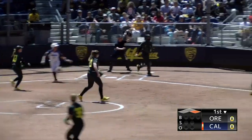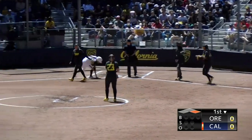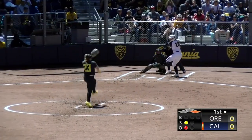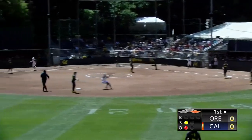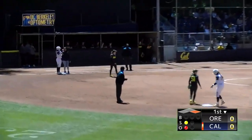Two for six in the series with an RBI, tries to bunt but it's in the air and caught by Taya Byrd. Hard to third and through the legs of Taya Byrd, and the Bears have two on with one out.